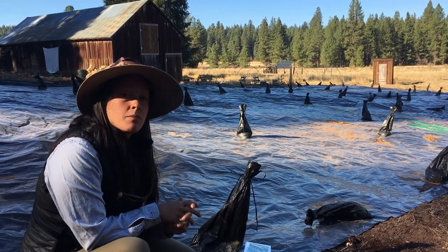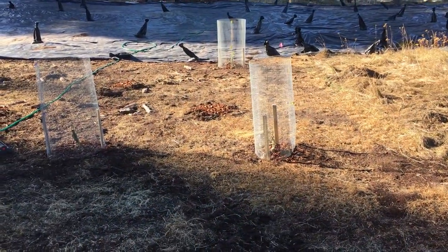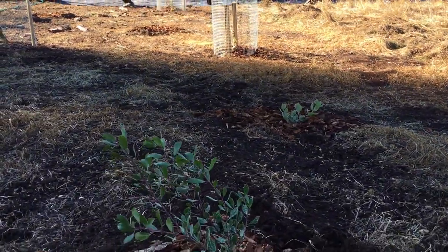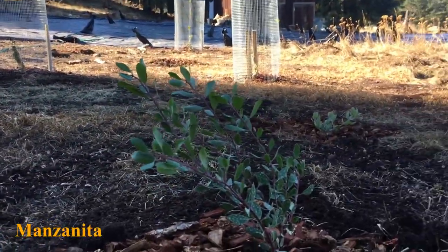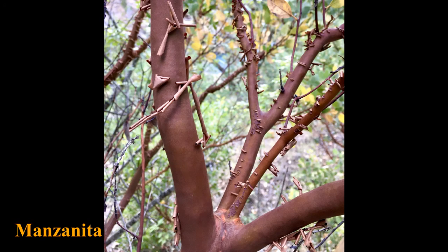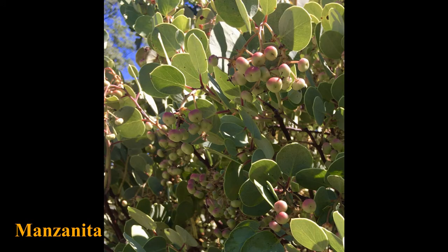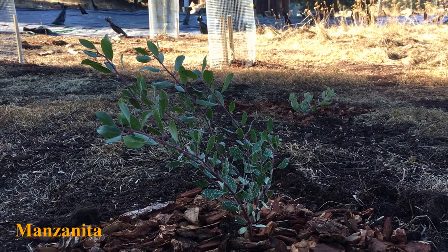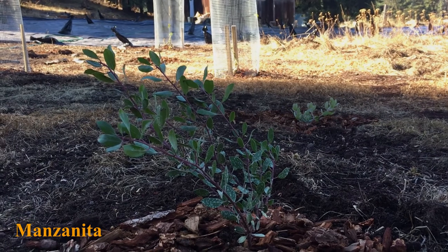We've also planted some shrubs — manzanita and elderberry — caged over here. These are native food plants, but they're also good for birds as cover, things to hide behind from predators, to land on lower branches, and to create diversity in the types of plants that the birds have access to.